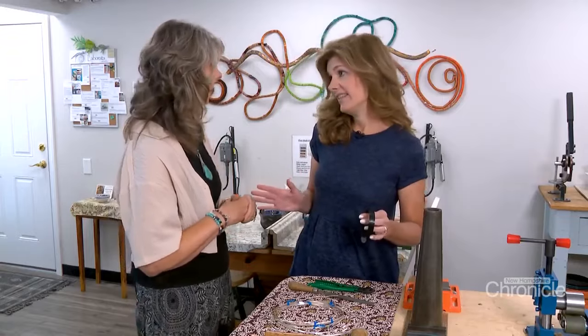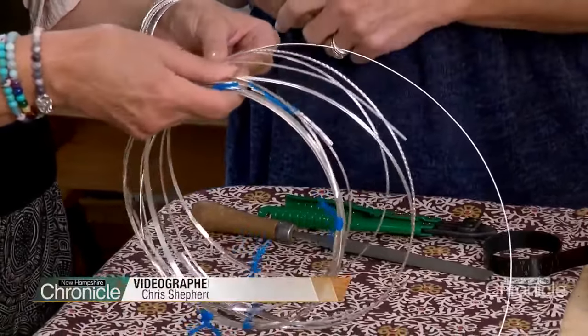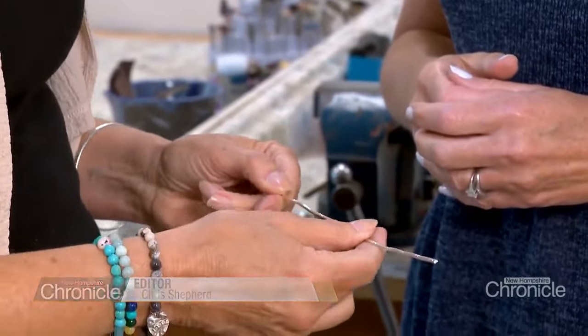We're going to make a bangle. Metalsmith Carol Ellis helps me pick out a strip of sterling silver. A bracelet is a good beginner's piece. So you straighten it out as much as you can with your fingers first.